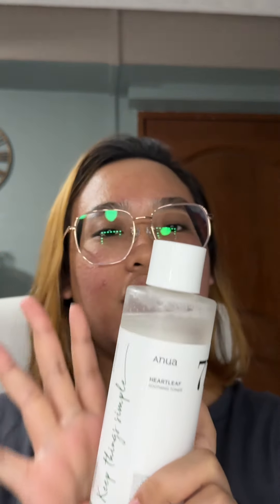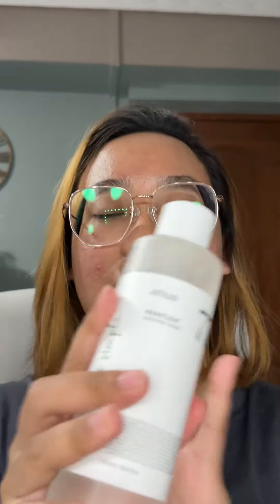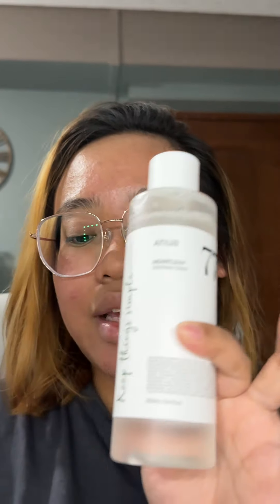The amount of videos I've seen hyping this product up and the amount of people that love this product — the Anua 77 Heart Leaf Soothing Toner. This toner went viral for being amazing on acne-prone, sensitive skin, soothing inflammation and redness. Basically, if you search TikTok for K-beauty products for sensitive, acne-prone, inflamed skin, this product will come up in at least one of those videos.